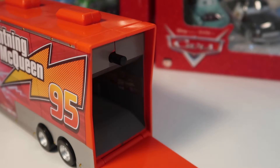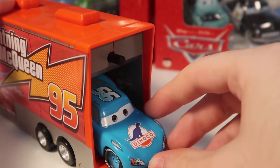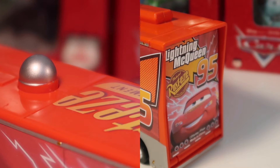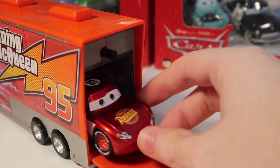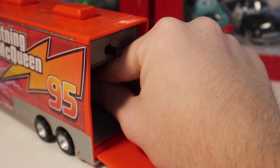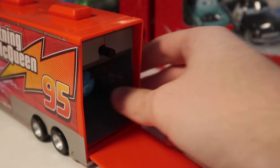To open the launcher, just simply press the button on top of the hauler and put your McQueen inside. Make sure it clicks back, then close the trailer door and press the button two times to make him go. As you can see, this launcher works great with both these Disney Store cars and Mattel diecasts.